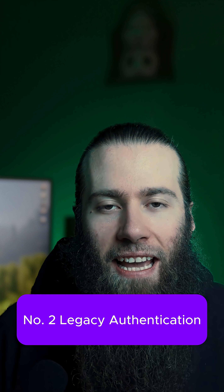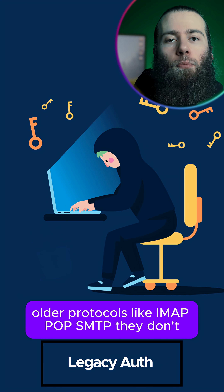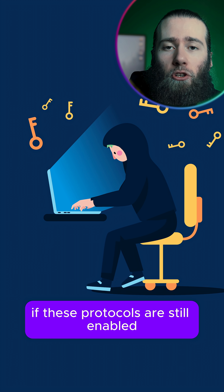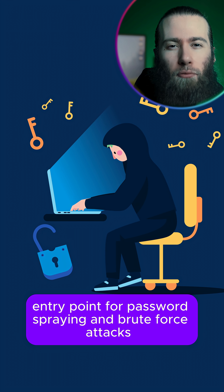Number two: legacy authentication. Older protocols like IMAP, POP, and SMTP don't support MFA or conditional access, and attackers know it. If these protocols are still enabled, they create an easy entry point for password spraying and brute force attacks.